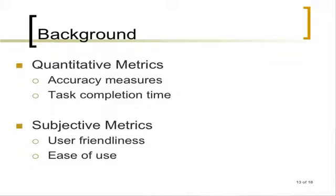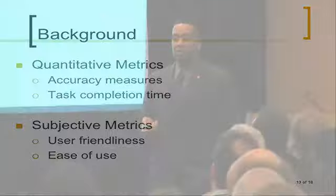When they do say we're going to do usability, we want quantitative metrics — things like accuracy measures and task completion time. These are easy to measure and give you a quantitative number. Subjective metrics are trickier — we use scales like a Likert scale to determine to what extent users like something and find out ease of use. These two general categories are what data falls into from usability studies.